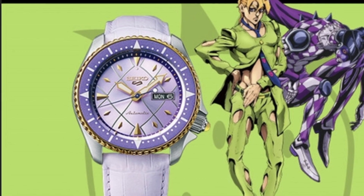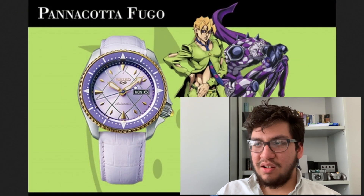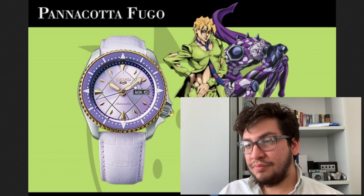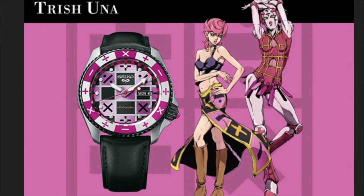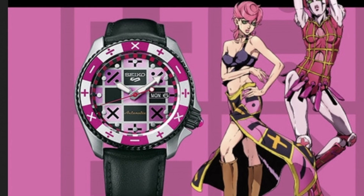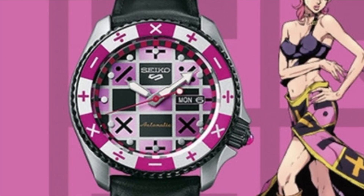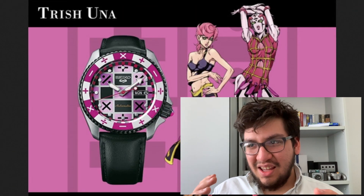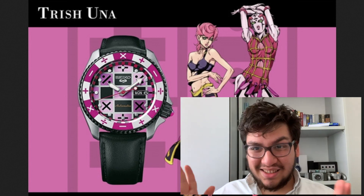Pannacotta Fugo — a very nice violet pink with a leather strap. Trish Una — and this watch I really wanted to point out, mostly because it's just an amazing dial. The math signs all over the place — multiplier, divider — on a checkered board. Such an amazing design, a lot of thought put into it.